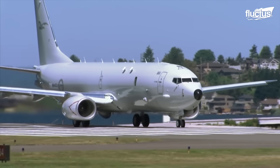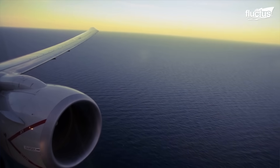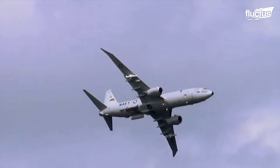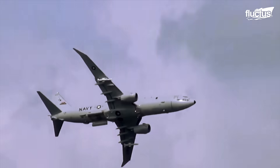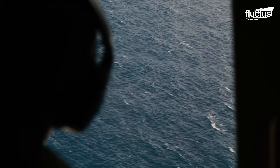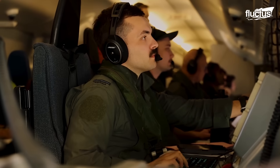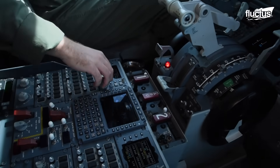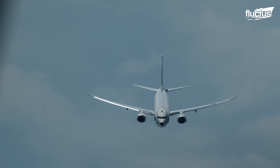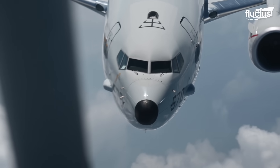Among the fixed-wing assets employed by the U.S. Navy for maritime patrol is the P-8 Poseidon, a highly advanced aircraft derived from the Boeing 737 airliner platform and operated exclusively from land-based installations. Designed to replace the aging P-3 Orion, the P-8 Poseidon is optimized for a wide array of missions, including anti-submarine warfare, anti-surface warfare, intelligence gathering, surveillance, and reconnaissance.